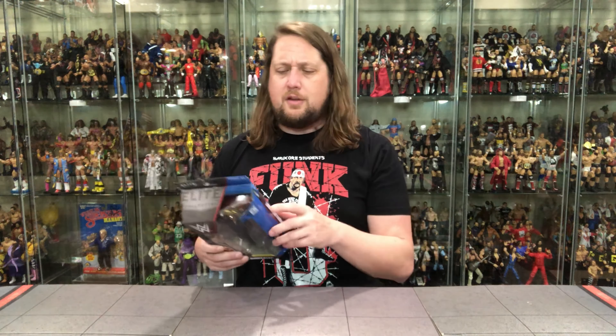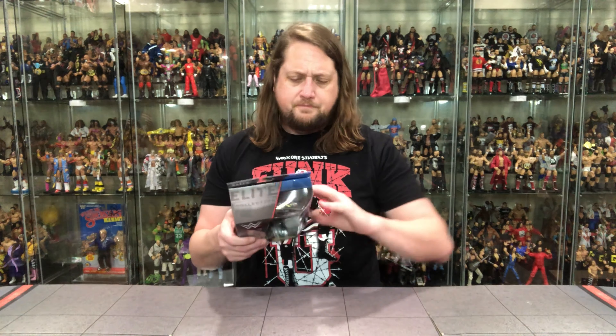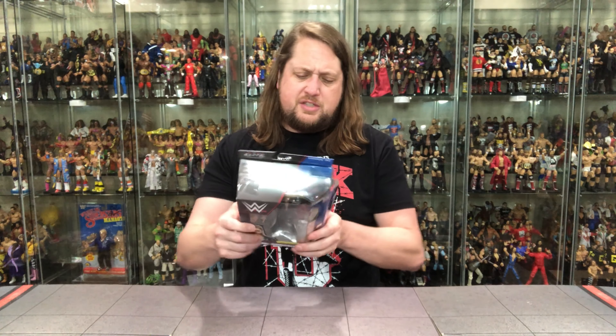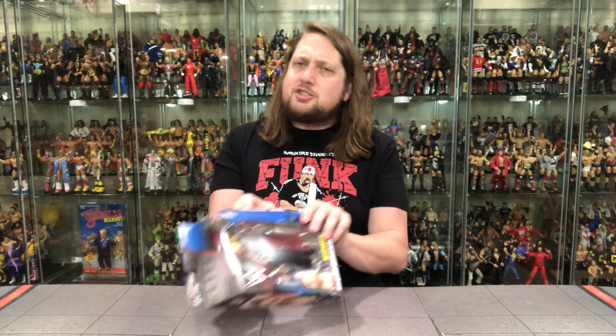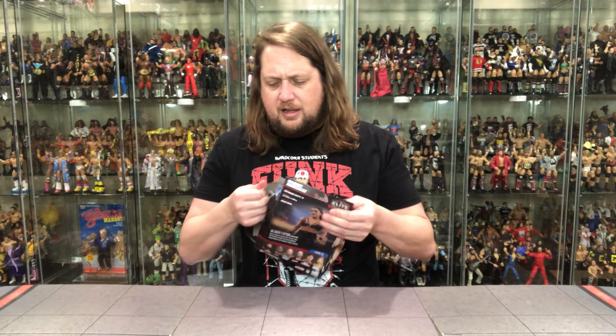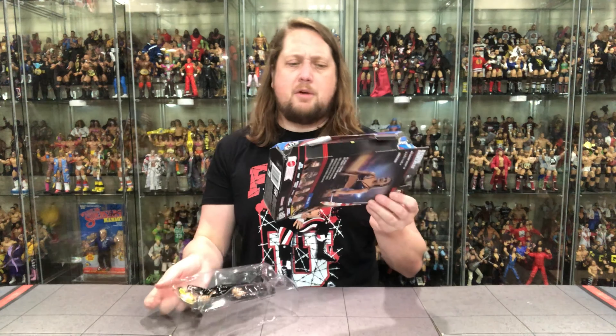She used to do a gimmick like a young Stan Hansen — coming out with the bull rope, the cowbell, the chaps, all that stuff. I was kind of a fan of that outfit, but I guess they said there's no money in that, so they turned her into this character and off to the races. If you remember her old cowgirl gimmick, let me know in the comments.